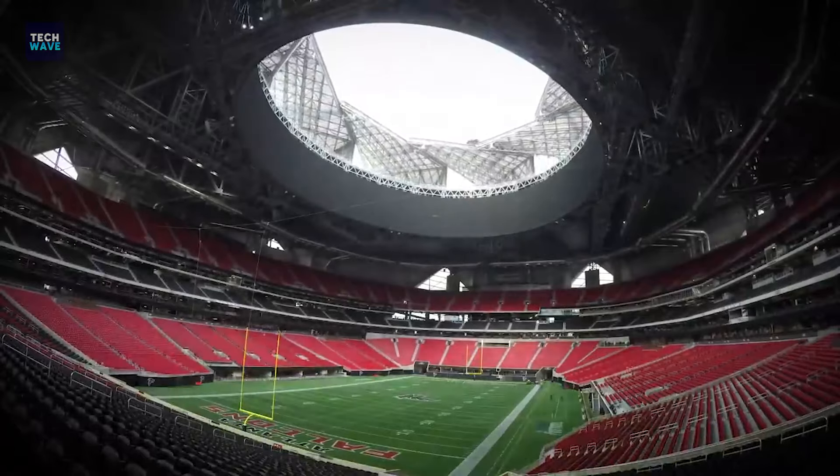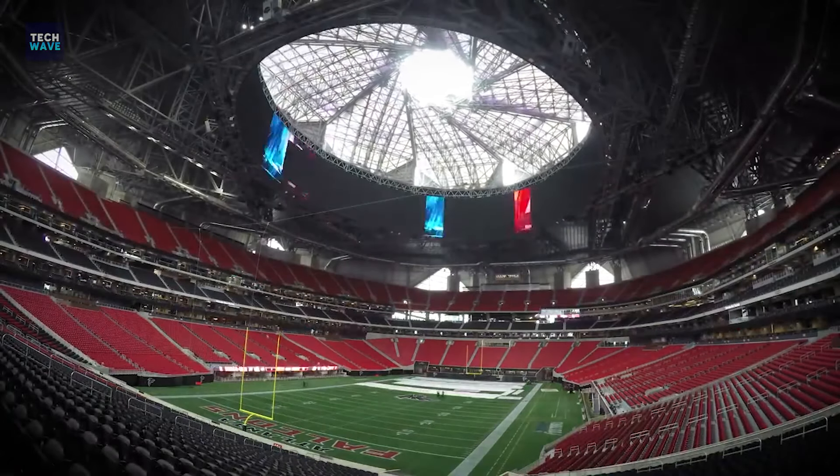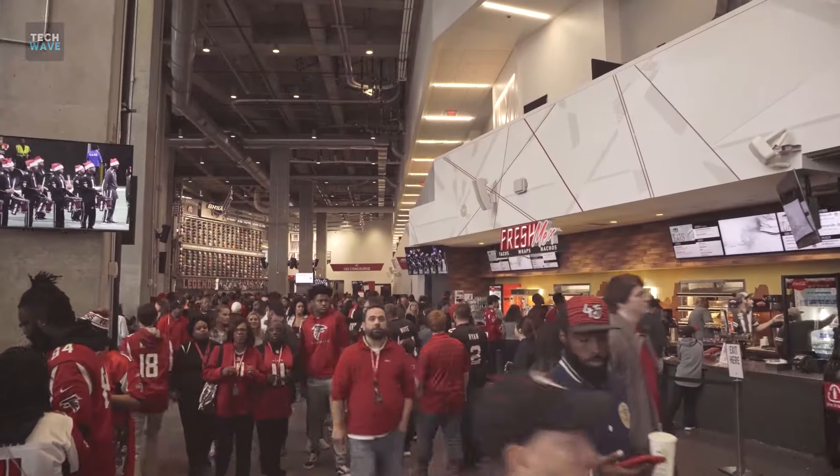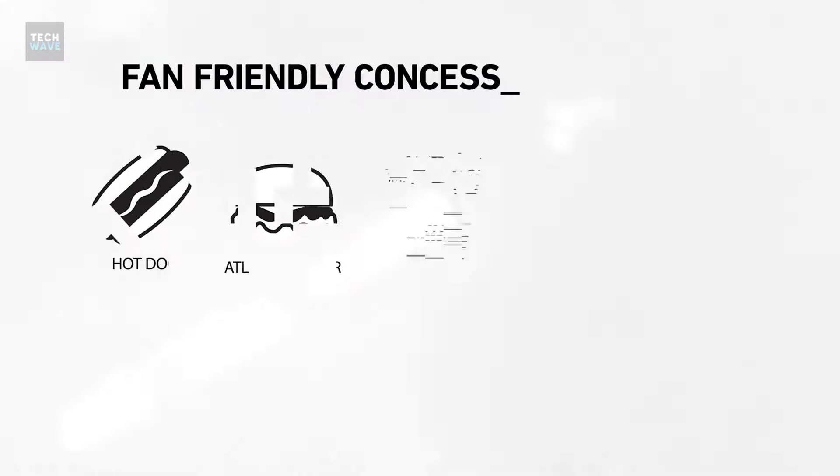Moreover, the halo form preserves the beauty of the iconic roof. Along with its breathtaking design and facilities, the food at the stadium is actually good and affordable too.